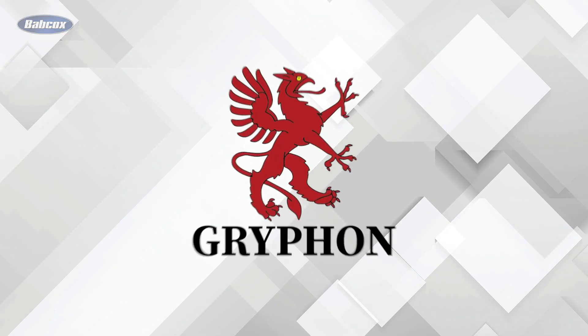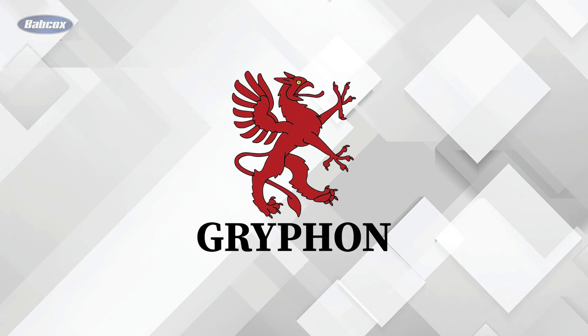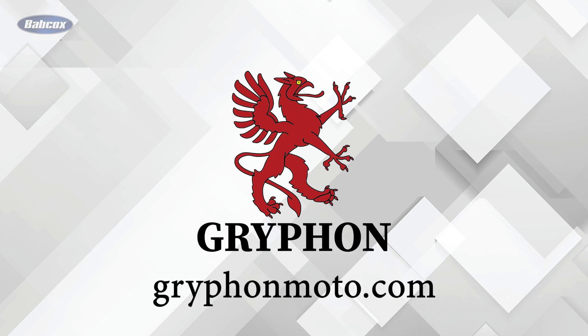This episode is sponsored by Griffin, a family-run motorcycle protective clothing company offering style, function, and protection. See the full line of apparel at griffinmoto.com.